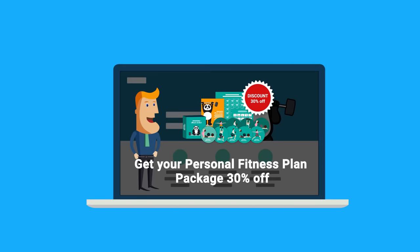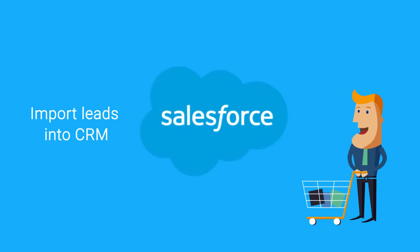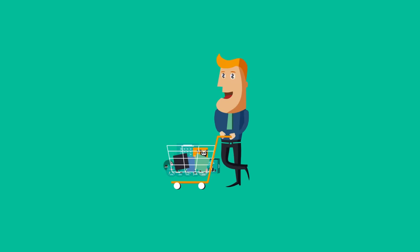By now, your lead is likely to be sizzling. This is the best time for the system to automatically import them into a CRM, like Salesforce. Congratulations! With the invaluable help of marketing automation workflows, you have just sold a fitness package.